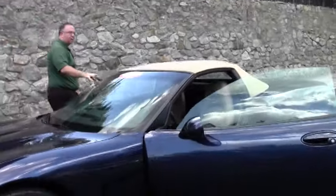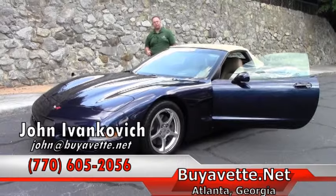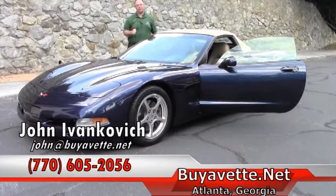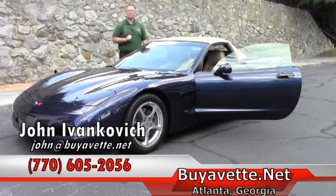Folks, if you'd like to know more about this car or any of our hundreds of Corvettes we have in stock, you can give me a call at 770-605-2056. You can subscribe on YouTube to these videos and when they come up, you'll be the first to know. See you out on the road.